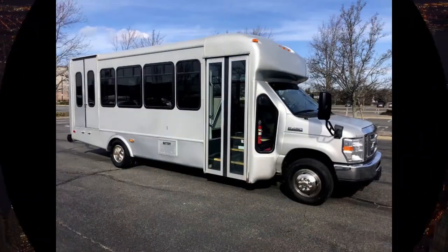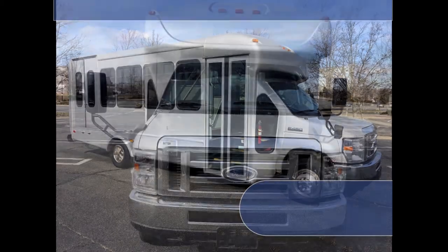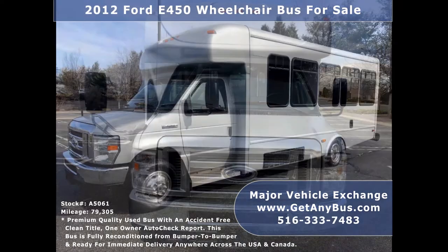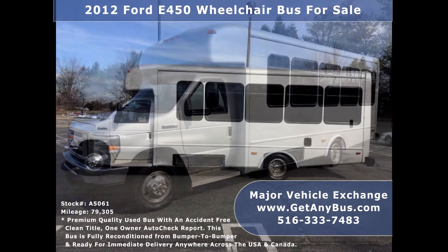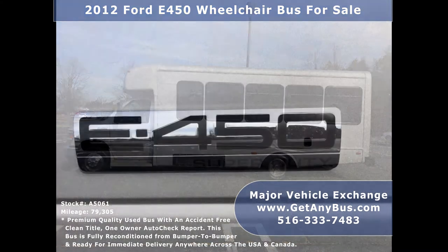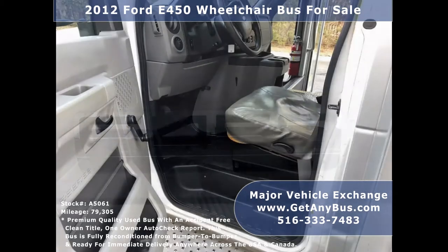Major Vehicle Exchange presents a 2012 Ford F-450 Starcraft wheelchair bus for sale, stock number A5061. This used F-450 bus has an accident-free clean title, one-owner AutoCheck report. It is a fully detailed, wheelchair lift-equipped shuttle bus with seating for up to 16 passengers and up to two wheelchairs.